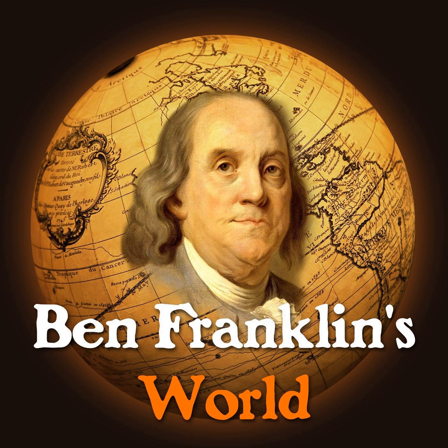Welcome to Ben Franklin's World, a podcast about early American history with Liz Covart. The study of history is key to understanding who we are and how we can affect a better future. Ben Franklin's World will introduce you to historical people and events that have impacted and shaped our present-day world. And now, here's your host, Liz Covart.